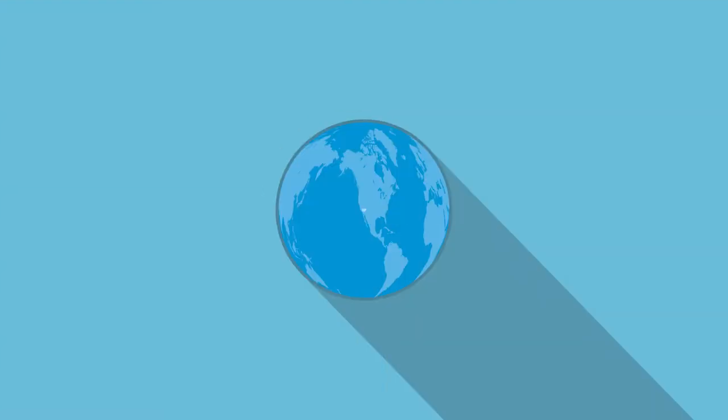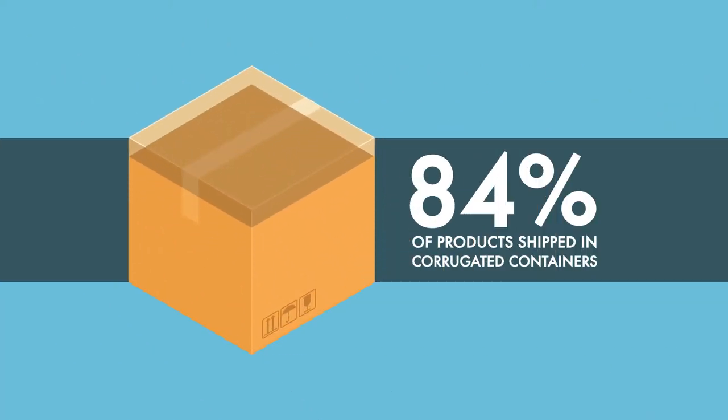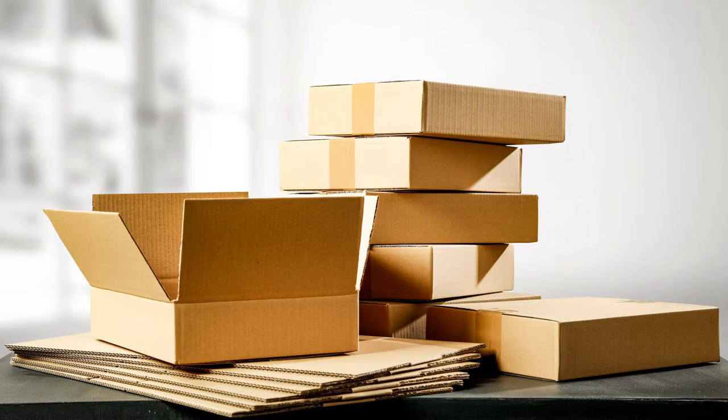The Gross Domestic Product, or GDP, is a measure of a country's health. With 95% of products shipped in corrugated containers, boxes are literally correlated to the wealth of a nation.